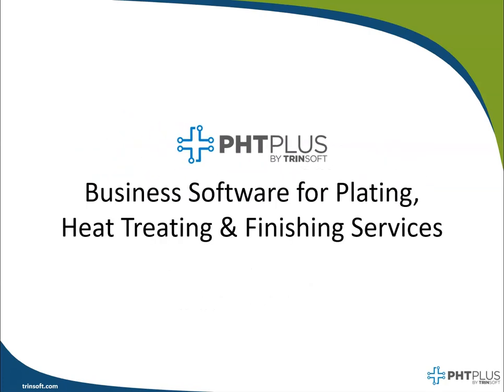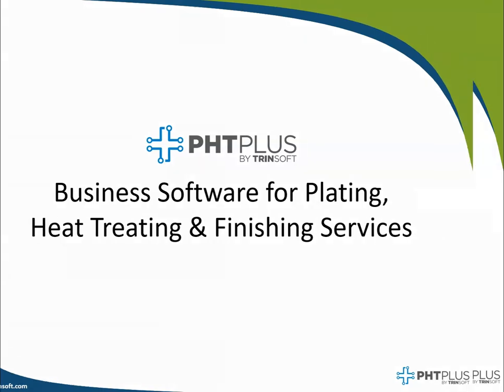I'm happy to introduce you to our solution which is called PHD+, which has been specifically designed for outsourced manufacturing services such as plating, heat treating, or any other type of finishing service.